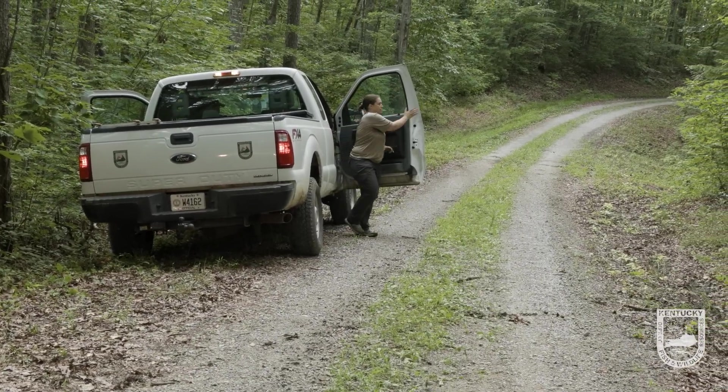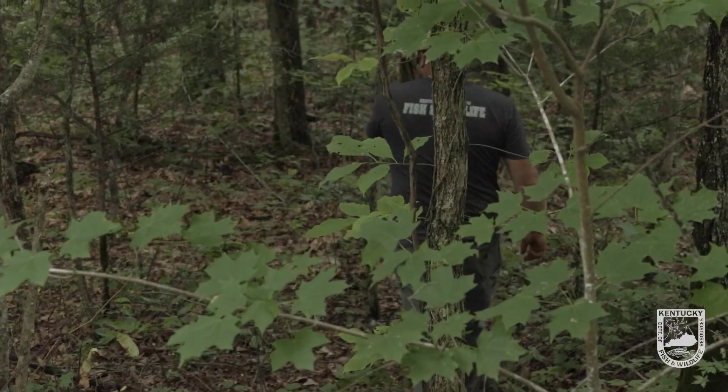We've got all our traps deployed this morning. Now it's time for us to make our evening run. We'll go in, make sure that we still have bait, none of the traps are thrown, and see if we caught a bear.